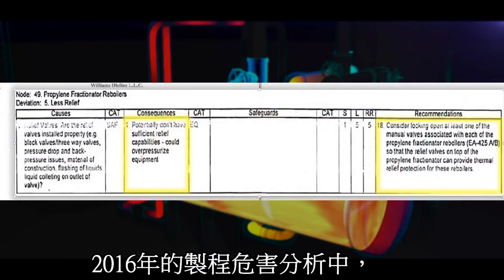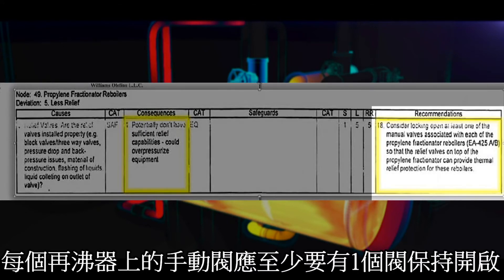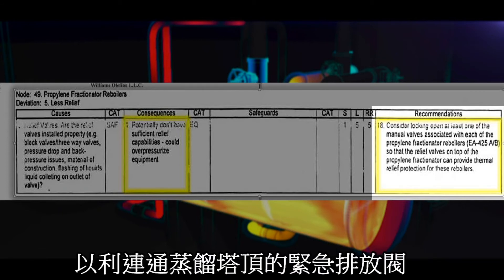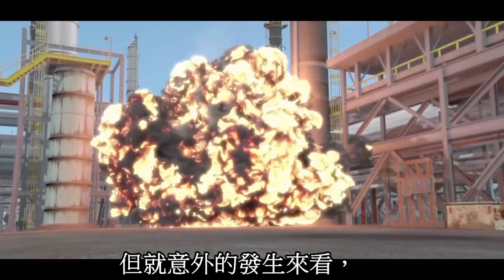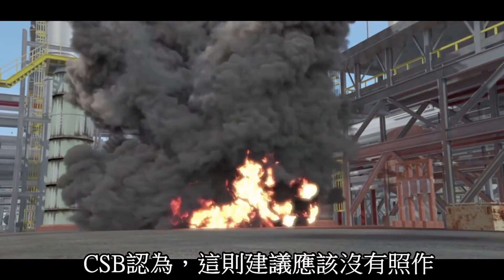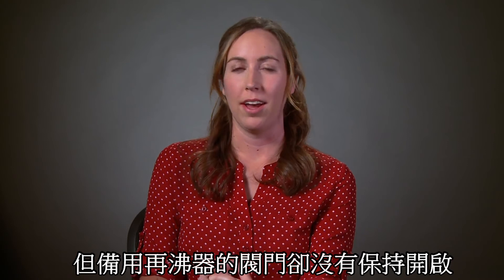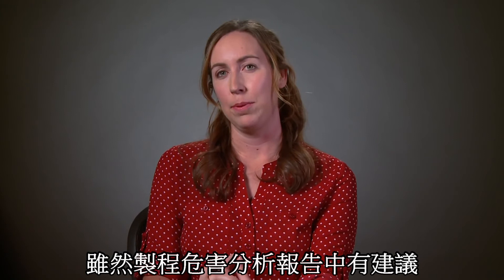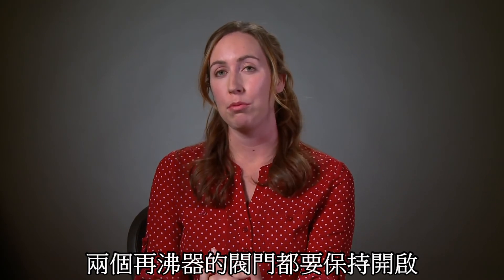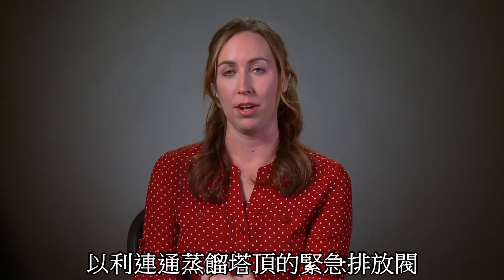An internal recommendation from the 2006 PHA stated: 'Consider locking open at least one of the manual valves associated with each of the propylene fractionator reboilers.' While that recommendation was marked as complete, the CSB found it was not implemented as intended. A process valve on the operating reboiler was locked open, but a process valve on the standby reboiler was not, even though the PHA recommended that valves on both reboilers should be locked open so that the reboilers had an open path to pressure relief.